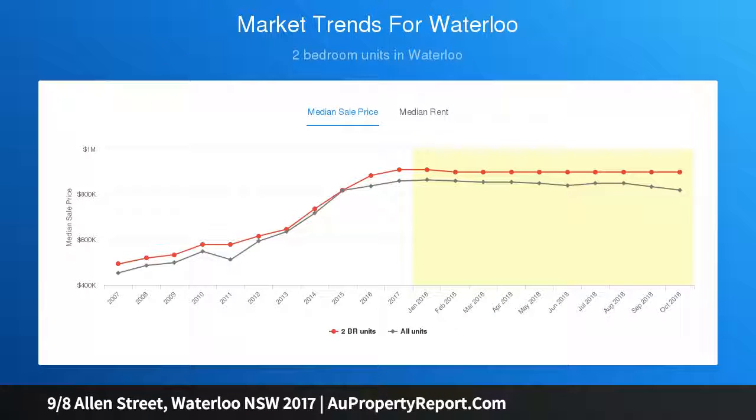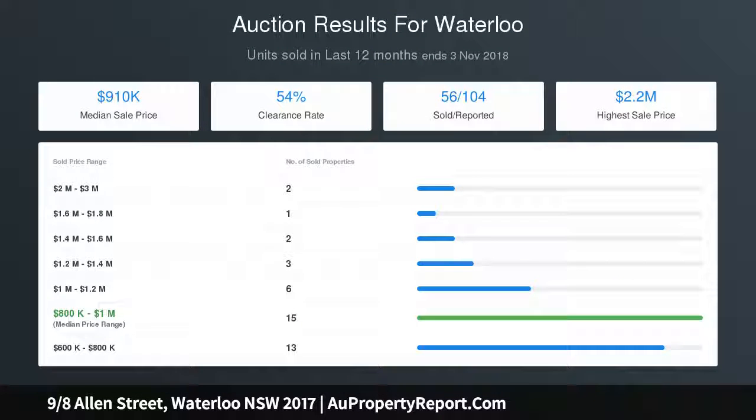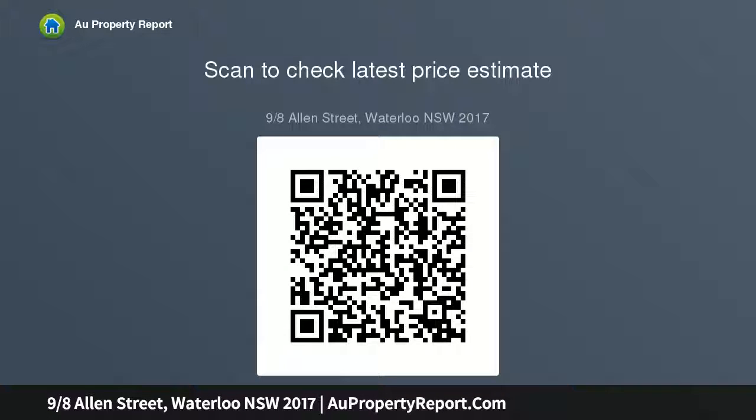The apartment is a short drive to more parks, entertainment quarters, cinemas, Dank Street cafes, Centennial Parklands and a selection of Sydney's best beaches. Footsteps from Green Square Town Centre and train station, CBD express buses, and only moments to Sydney Airport and the CBD.